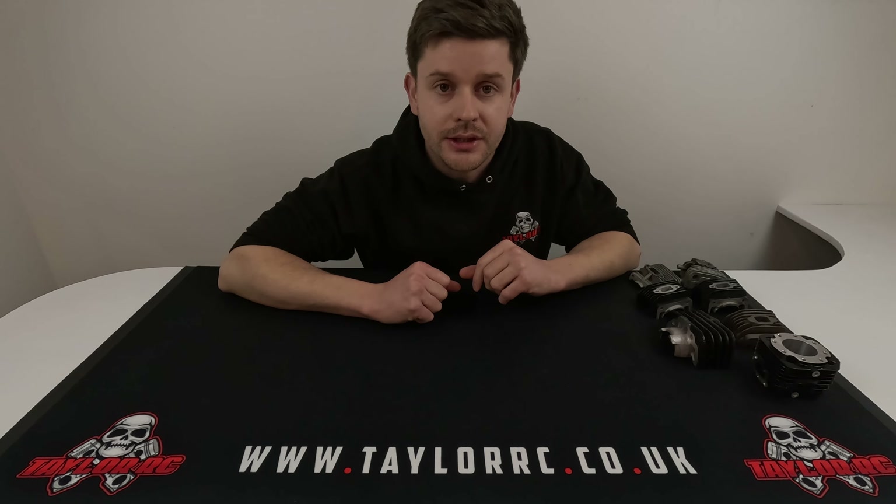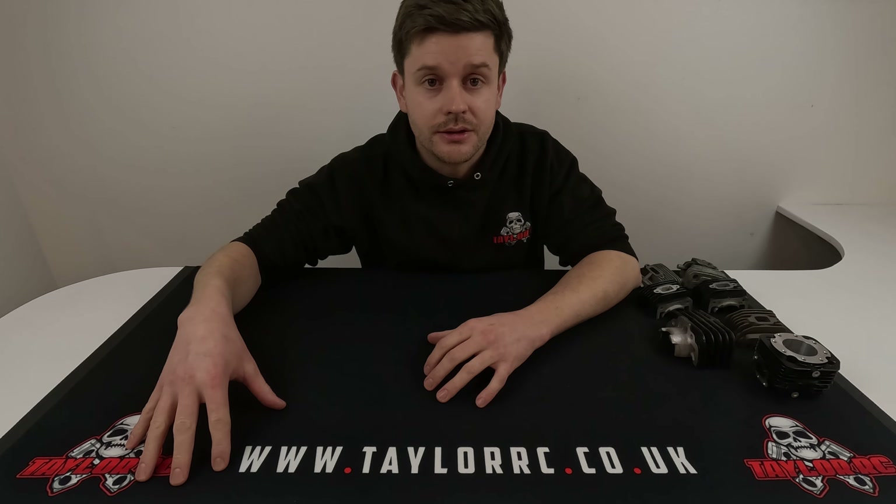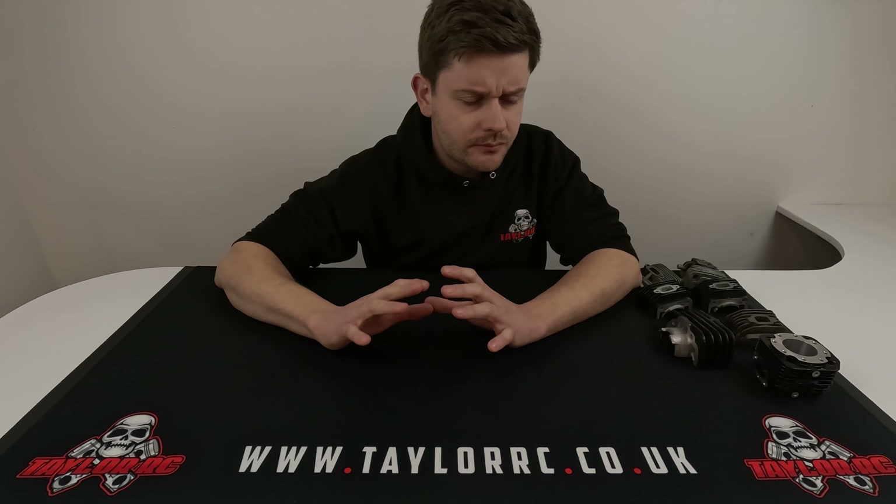I've been getting used to life with two kids and it was more difficult than I expected, so hence the few weeks delay on this video. But anyway, we have some cool stuff to show you. Hopefully you're going to enjoy what we're showing you and understand a bit more about what we're trying to achieve with the V2 and where the progression from V1 to V2 has gone.